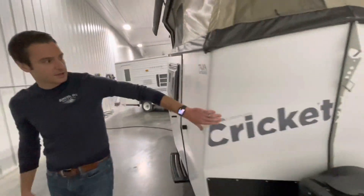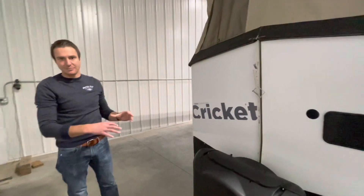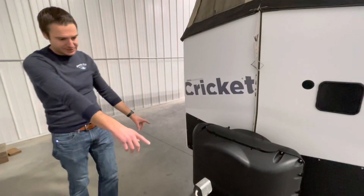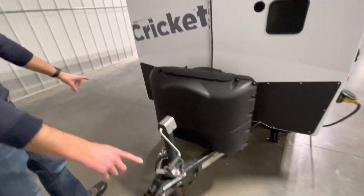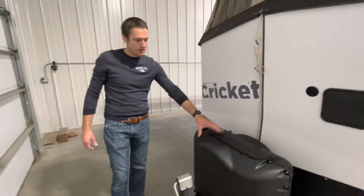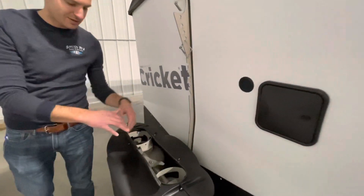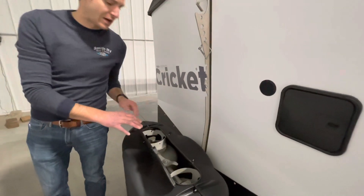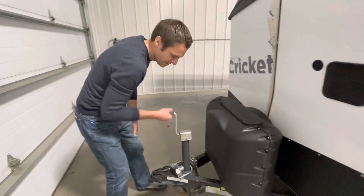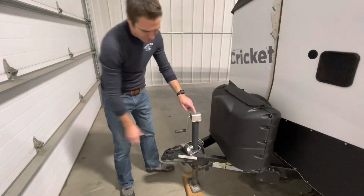Construction of this thing is super sturdy — it's got a nice aluminum frame that you can actually see from the inside. We'll take a look at that in a minute. We have stabilizer jacks on all four corners of this trailer, so you'll be nice and sturdy once you get set up. Two 20-pound propane tanks on board with easy access to turn those valves on and off. This is a manual tongue jack but it's geared super nice and easy — it's a ball tongue jack, a better brand than most.